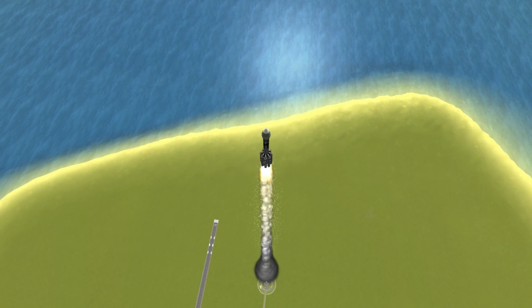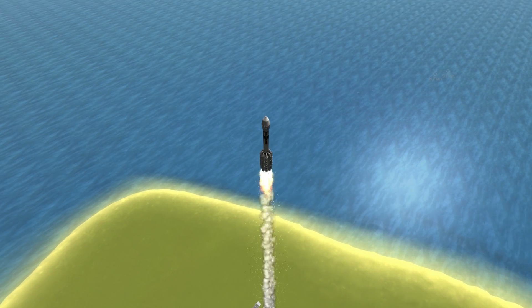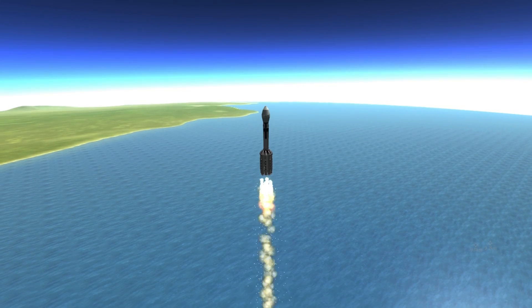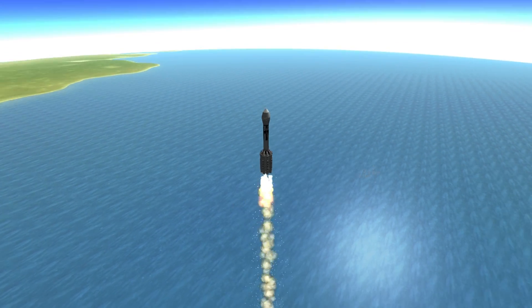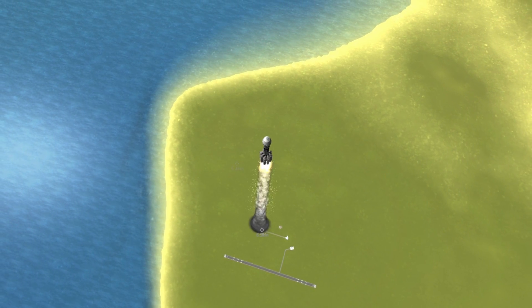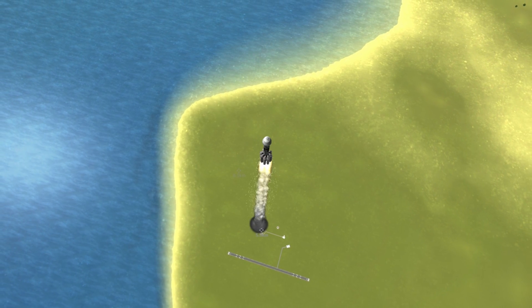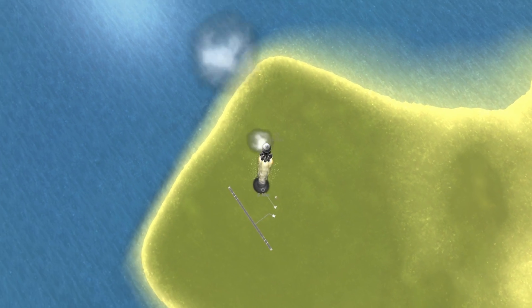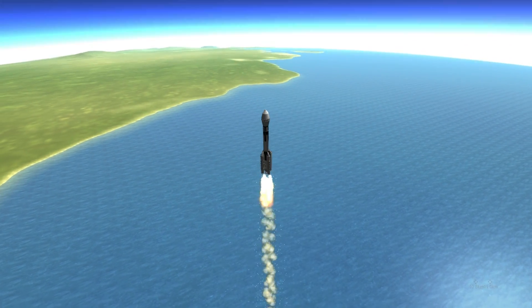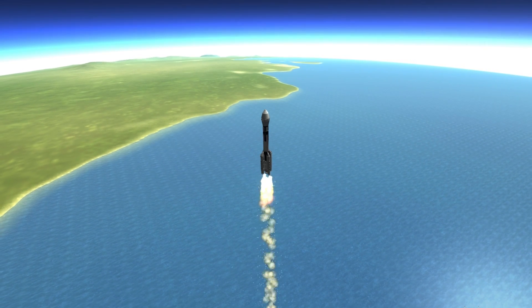Chamber pressure now beginning to drop as expected at this time of the flight. Passing 45 seconds now. Maximum dynamic pressure — Max Q. 15 seconds remaining until we burn out those four ground-lit solid motors. 56 seconds in. And we have burnout with the ground-lit motors. And we have jettison.